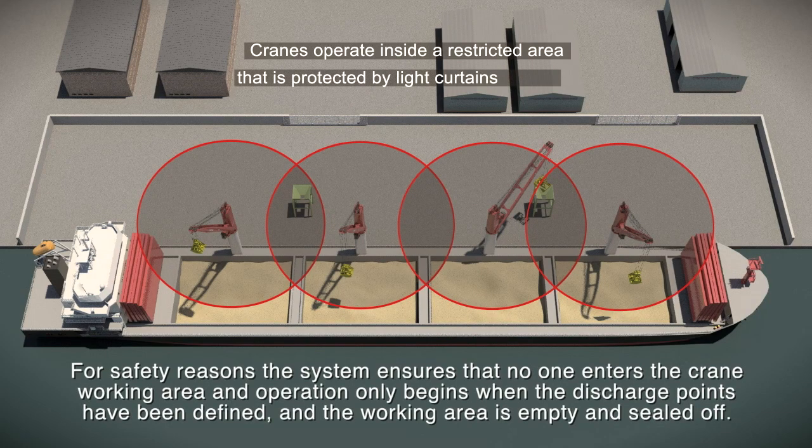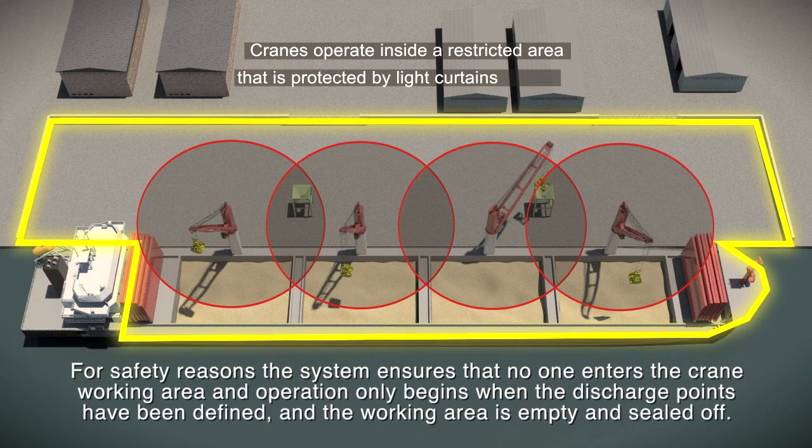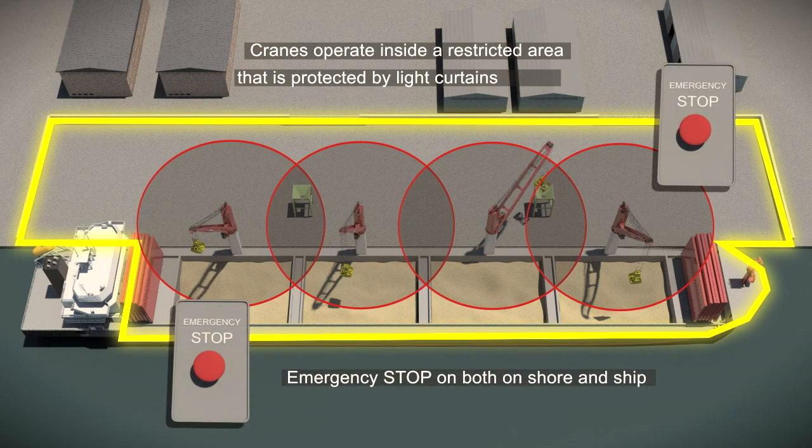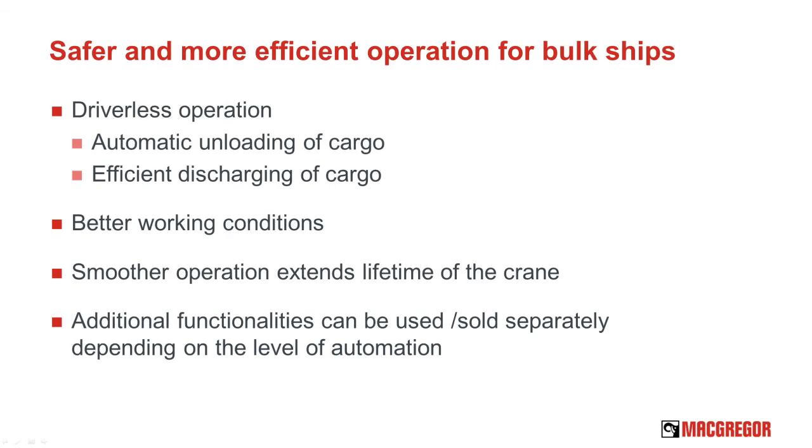For safety reasons, the system ensures that no one enters the crane working area. Operation only begins when the discharge points have been defined and the working area is empty and sealed off.